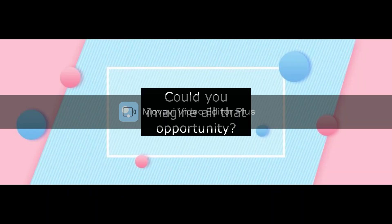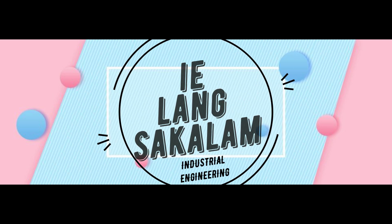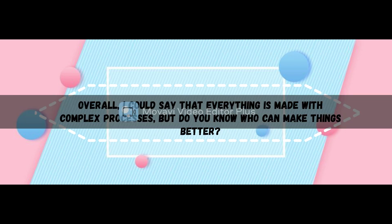Could you imagine all that opportunity? Well, all I could say is — overall, everything is made with complex processes. But do you know who can make things better? Industrial engineers can.